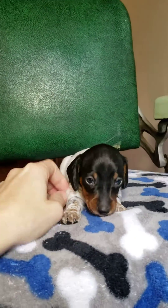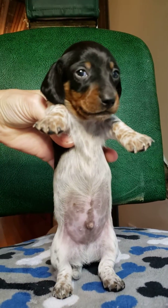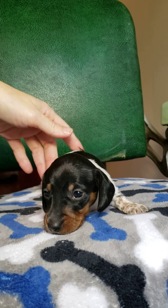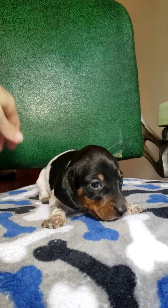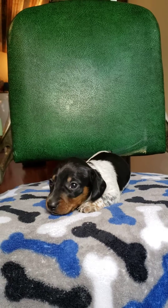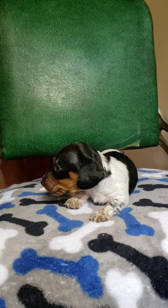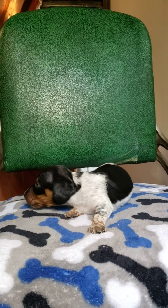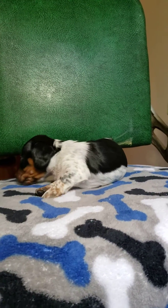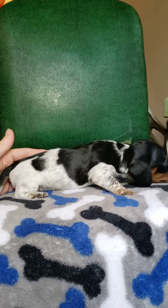Hey baby. Good boy. You kind of get to see all sides.